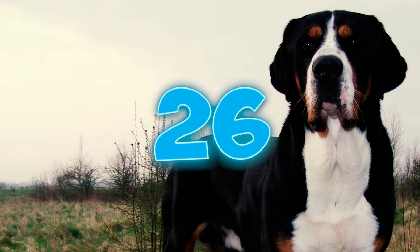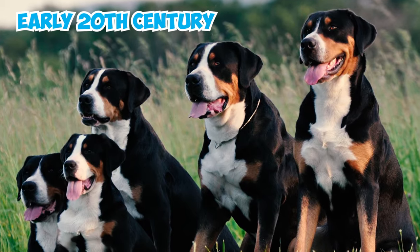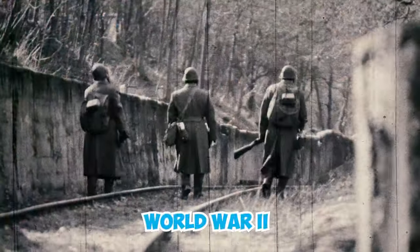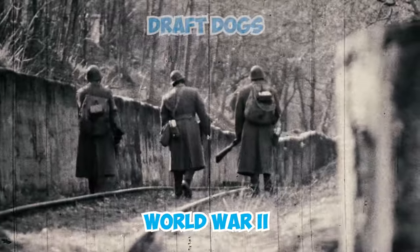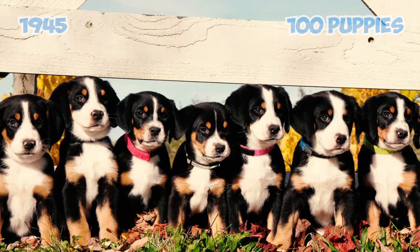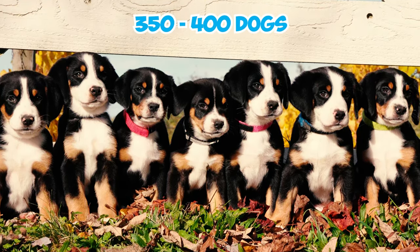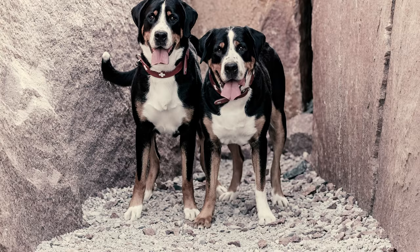Number twenty-six: the Greater Swiss Mountain Dog experienced gradual growth in the early 20th century. Their strength was put to use during the Second World War, when the Swiss Army employed them as draft dogs. In 1945, over 100 puppies were registered, suggesting there were approximately 350 to 400 dogs of this breed at that time.